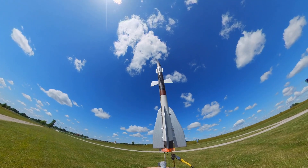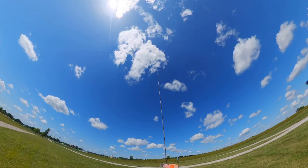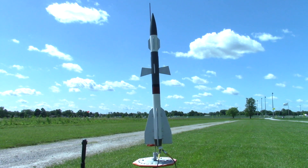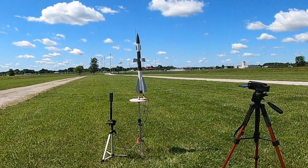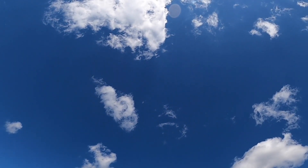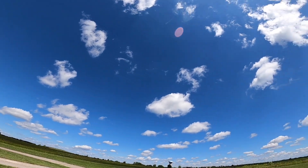And then we're going to go in three, two, and one. The Alamo flies straight as an arrow, but I think that D-engine is a little underpowered for the weight of that rocket.